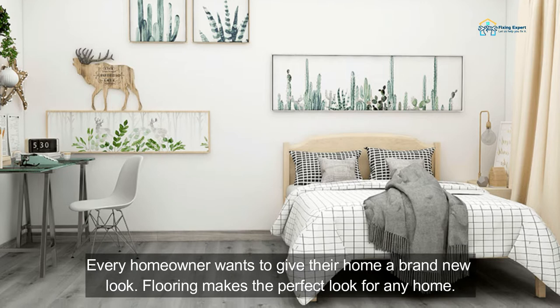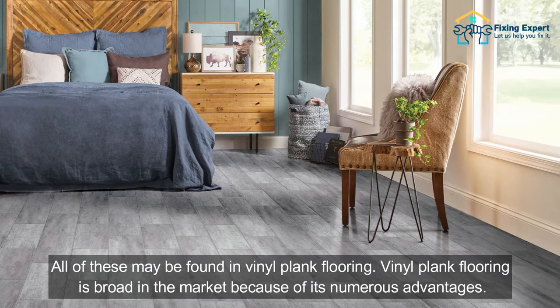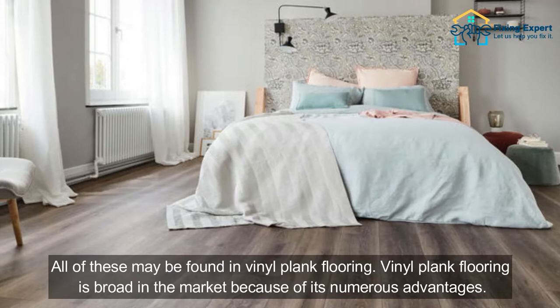Pros and Cons of Vinyl Plank Flooring — everything you need to know about vinyl plank. Every homeowner wants to give their home a brand new look. Flooring makes the perfect look for any home. However, because choosing the ideal flooring solution isn't easy, this dream might also turn into a nightmare. When it comes to finding the ideal flooring for your home, you're probably looking for affordability and durability. All of these may be found in vinyl plank flooring.